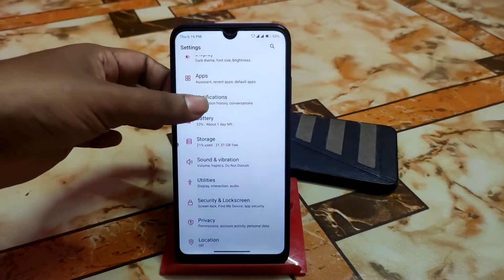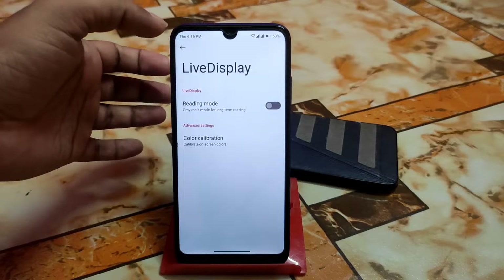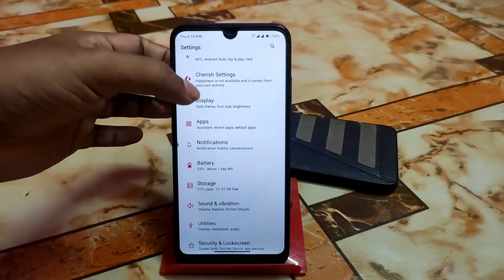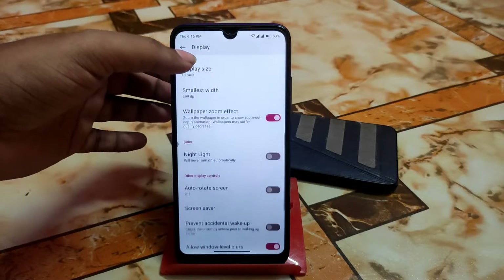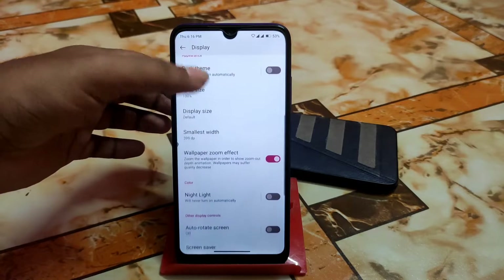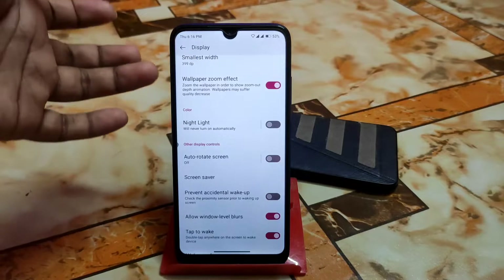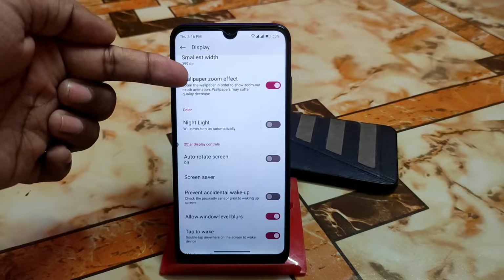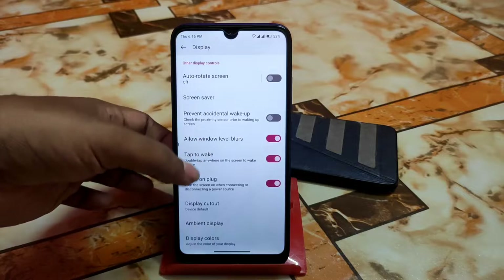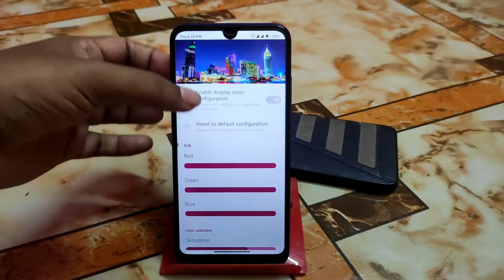Battery backup is really great with no issues or complaints. Apps and display settings are as usual — reading mode and color calibration if you need it. Other customizations include smallest width, screen timeout, lock screen settings, auto rotation, night light, wallpaper zoom effect, double tap to wake, display cutout, ambient display, and display colors which you can customize as needed.